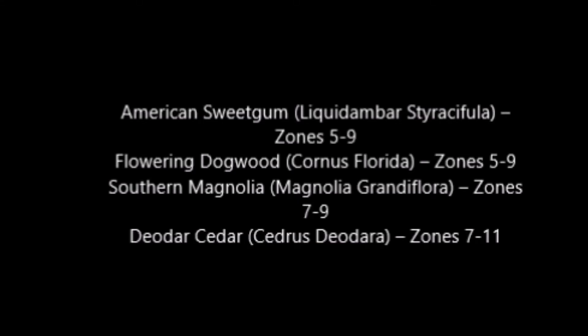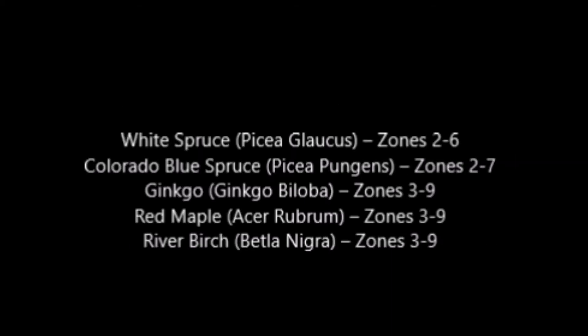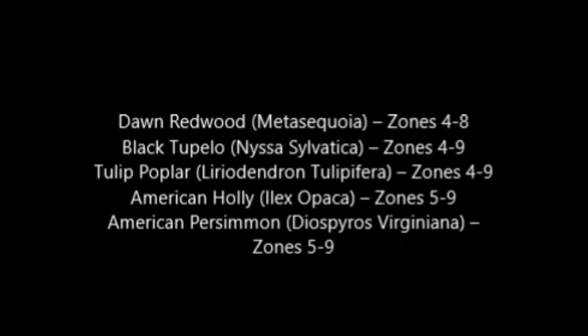Here are some more trees that have very good deer resistance. Most of these trees are usually available for pickup at Highland Hill Farm on Route 313.